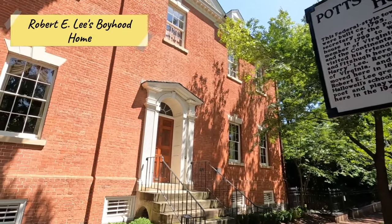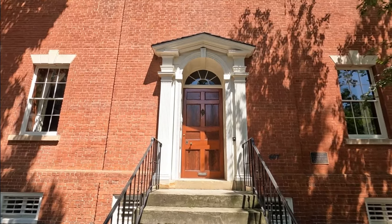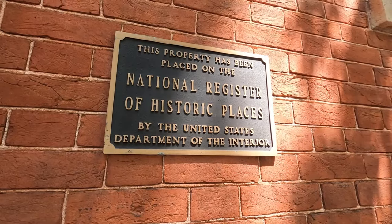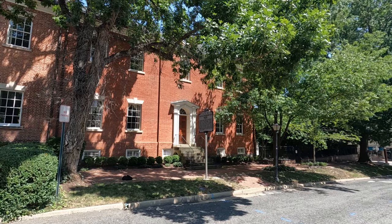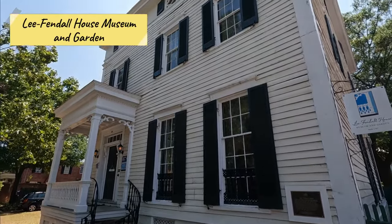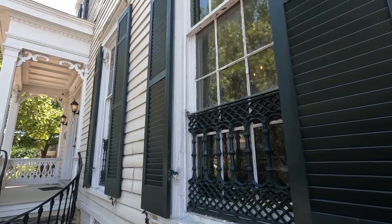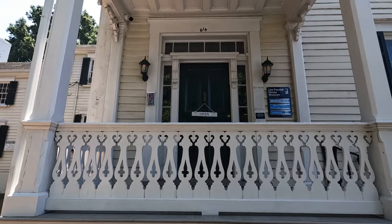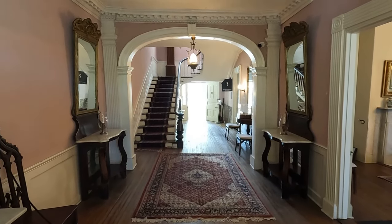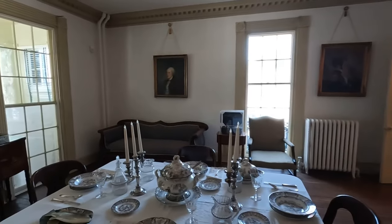Next, take a look at the boyhood home of Robert E. Lee. This is a private residence now, not a museum, so it's not open to the public, but it's definitely something interesting to take a look at. The home was built in 1795 and has a long history belonging to the Lee family. Across the street, check out the Lee Fendall House. This home was once the residence of several prominent Alexandria families, including Robert E. Lee's family. When you enter the museum, you are transported back in time as you explore its beautifully restored rooms, complete with original 19th-century furnishings.